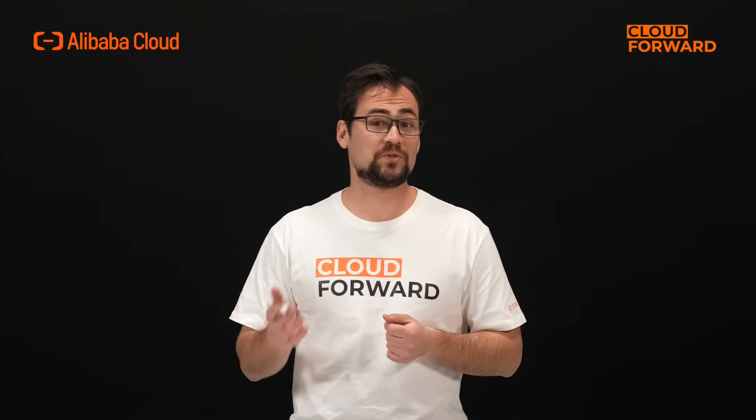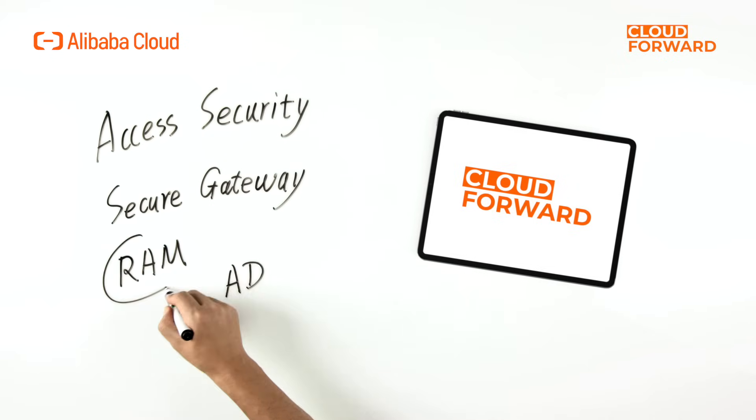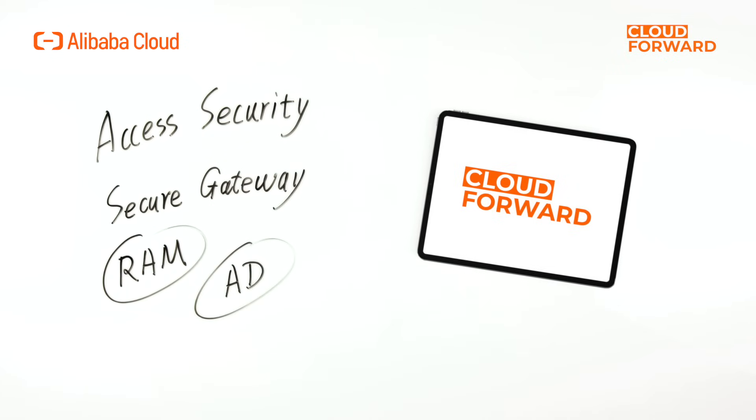Let's start by addressing the most critical concern – security. In terms of access security, Wuying Workspace employs a secure gateway for access, isolating external networks from the cloud computer VPC. Enterprises can manage account security using RAM or AD and integrate with enterprise authentication systems.